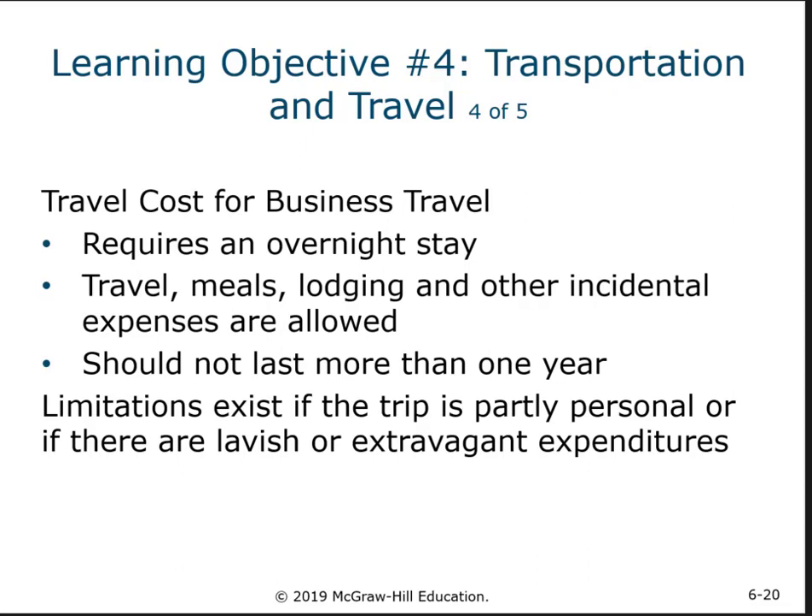The IRS provides a guideline called per diem that you can use for this kind of travel. All you have to do is prove that you went and the purpose of your visit — you don't have to keep all the receipts. You can use the IRS's basic guidelines: here's how much you would need to spend if you were staying in Houston for three or four days — a cost per day for hotel, cost per day for meals, cost per day for incidentals — and you can utilize that to make your deduction and save yourself a lot of headaches.